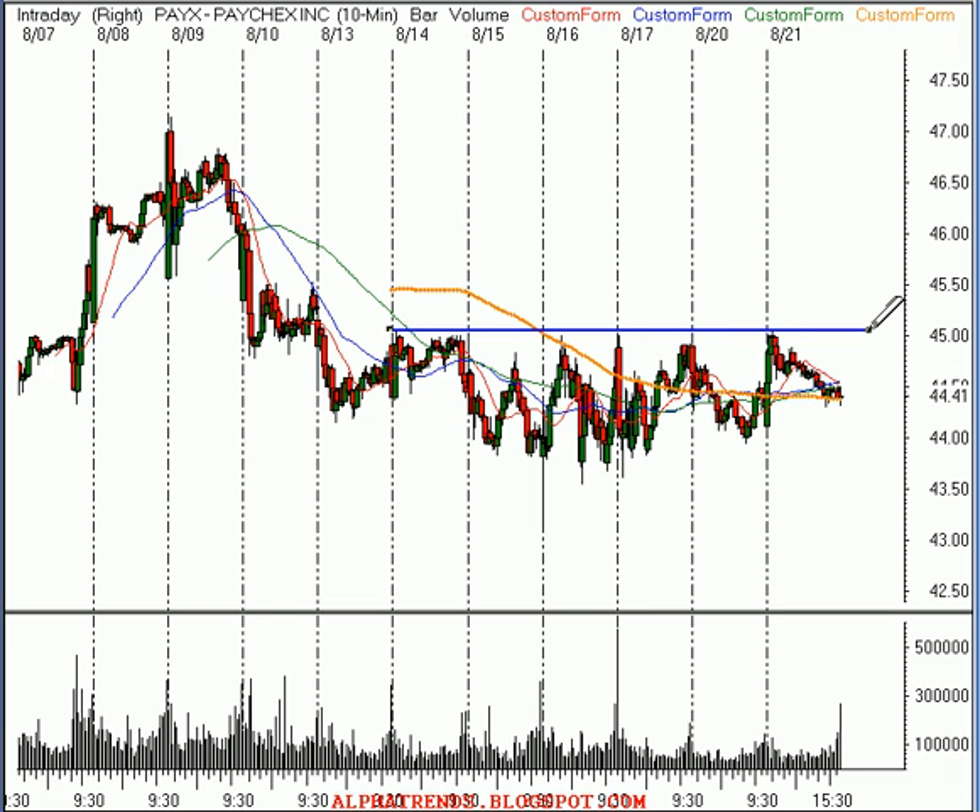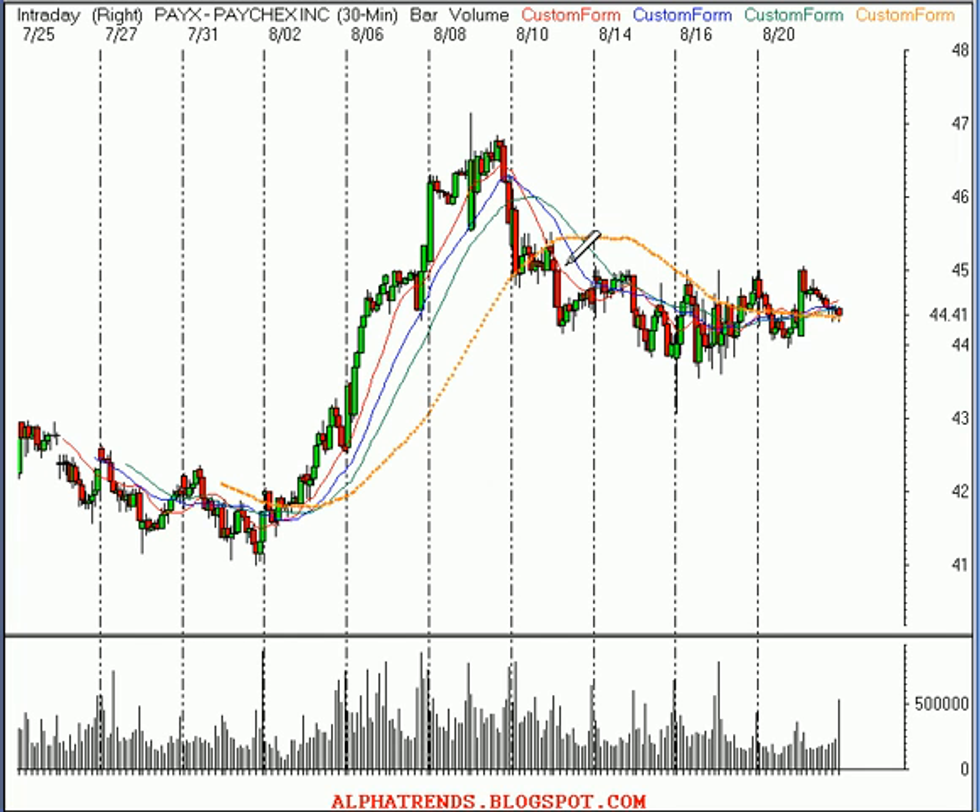Above $45.10, I think the buyers are back in control of the short-term trend. I think you could put a stop right down there at about $1.50 away and hold on to the stock for potentially much bigger gains. But you can see where that resistance lies at about that $45.10 level.